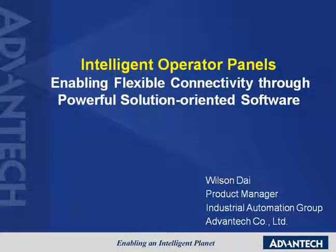Hello everyone and welcome to the Advantech Intelligent Operator Panels online exhibition booth. Our topic today is about using Advantech Intelligent Operator Panels to enable flexible connectivity through powerful solution-oriented software. Let me give you a brief summary of Advantech Intelligent Operator Panels.